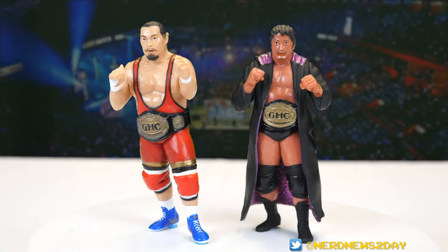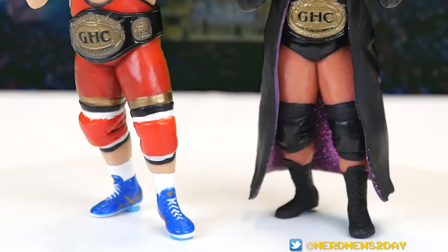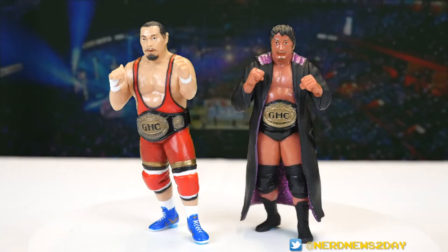Here are Kobashi and Honda now out of the packaging. If you look closely at Timon Honda's feet, I had to put some blue tack on both his feet and also Kobashi's because neither of these figures want to stand up straight — which might explain why they come with those stands. We'll get to those in a moment.